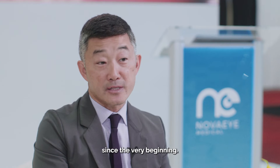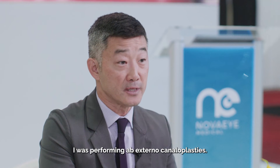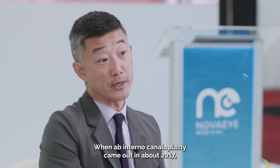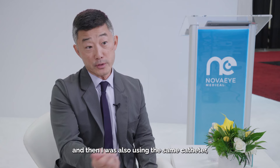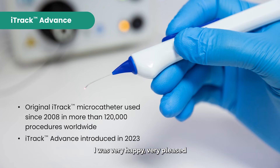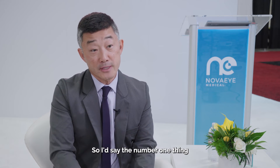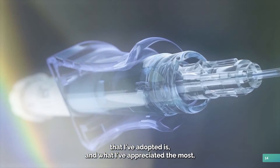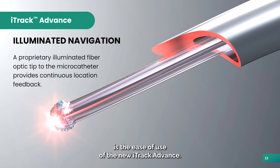I've been with canaloplasty since the very beginning. Back in 2012, I was performing ab-external canaloplasties. When ab-internal canaloplasty came out in about 2017, I was doing those as well, using the same catheter but feeding it with forceps. So when iTrack Advance came out, I was very pleased that we had a much easier procedure due to the reconfiguration of the catheter and the delivery device. The number one thing I've appreciated the most is the ease of use of the new iTrack Advance.